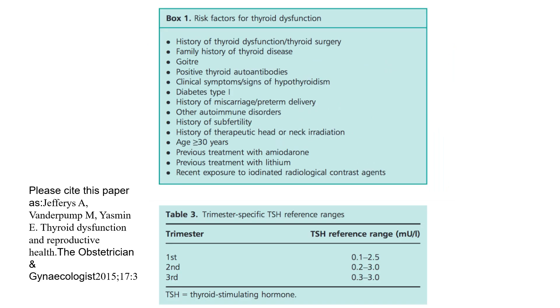Risk factors for thyroid dysfunction: history of thyroid dysfunction, thyroid surgery, family history of thyroid disease, goitre, positive thyroid autoantibodies, clinical symptoms/signs of hypothyroidism, type 1 diabetes, history of miscarriage or preterm delivery, other autoimmune disorders, history of subfertility, history of therapeutic head or neck irradiation, age ≥30 years, previous treatment with amiodarone or lithium, and recent exposure to iodinated radiological contrast agents.